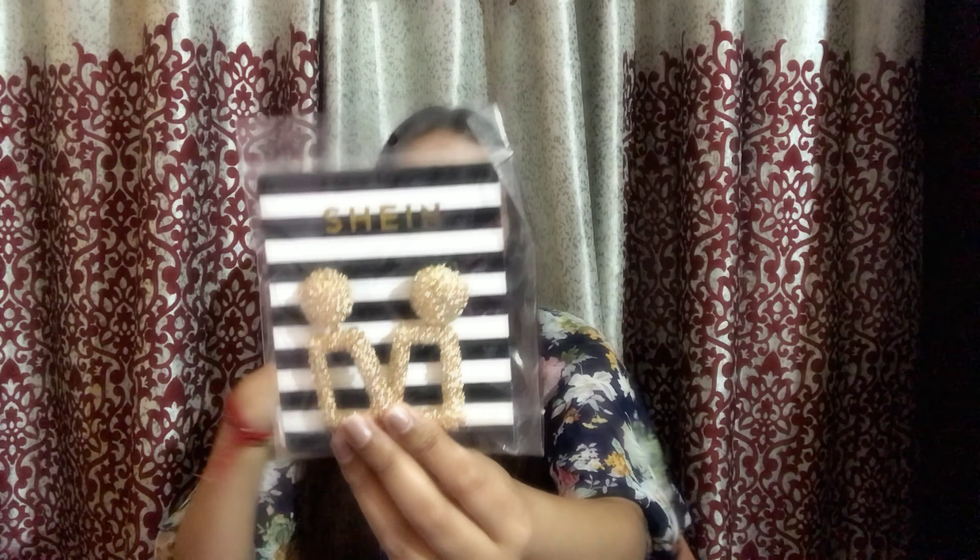One thing I want to mention about SHEIN is that their accessories are very reasonable. If you compare them with stores like Westside, Forever 21, Forever New, Mango, Zara, or H&M, I think you will find a big difference in the prices.